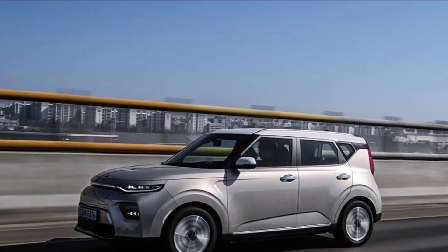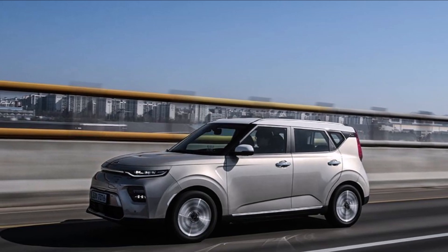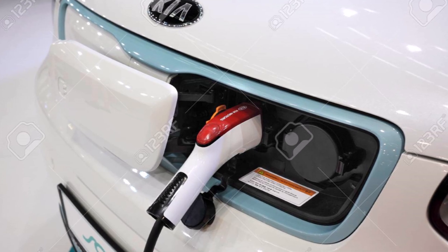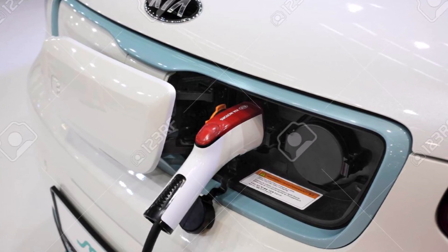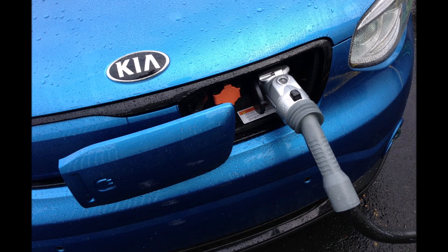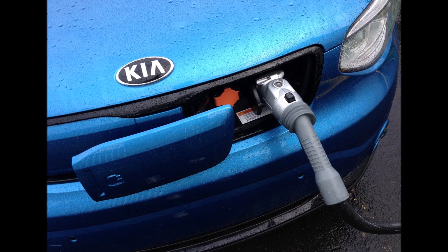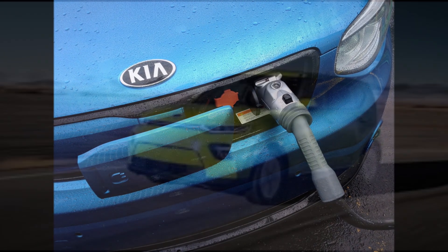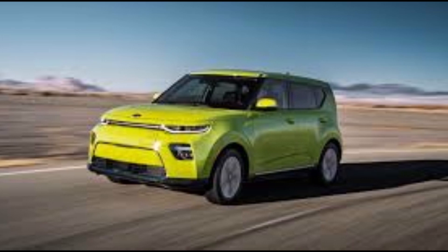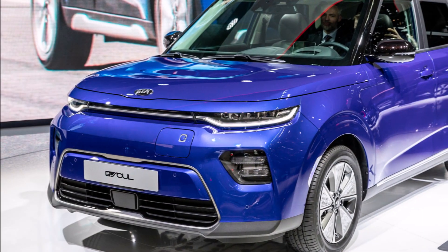According to Auto Revolution, in the United States, Kia is expected to offer the 2021 Soul EV with a single fully electric zero-emission powertrain. While Europe and Korea get a standard single-motor model with an output of 100 kilowatt, which is 136 PS or 134 horsepower, North America will likely get only the more powerful 150 kilowatt, 204 PS / 201 horsepower variant. So in Europe and Korea they get 134 horsepower, while in the United States you get 204 horsepower.